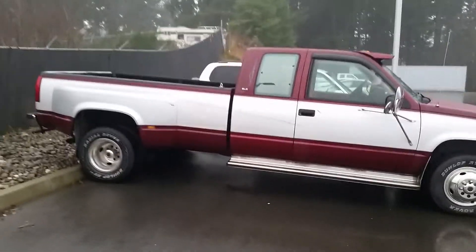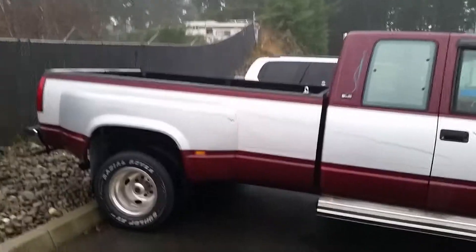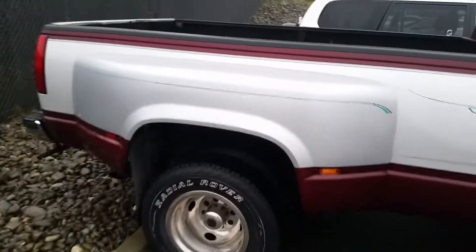Hello Ken, this is Hayley at Coastline Mazda. I just thought I'd give you a quick look at this truck here that you had inquired about, so you can see what great shape it's in.